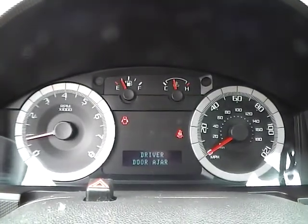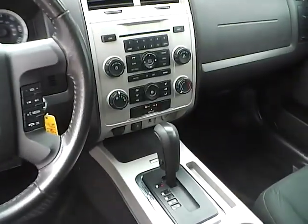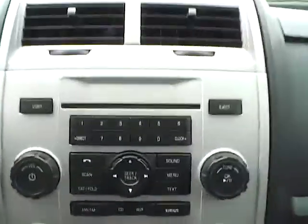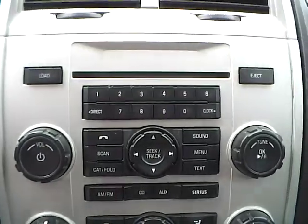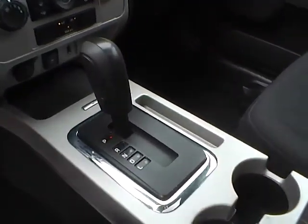We have a nicely lit up gauge cluster. As for the center console, we have AM FM radio with CD changer and Sirius satellite capabilities. We have climate controls. This is an automatic vehicle and it is also equipped with a power moon roof.